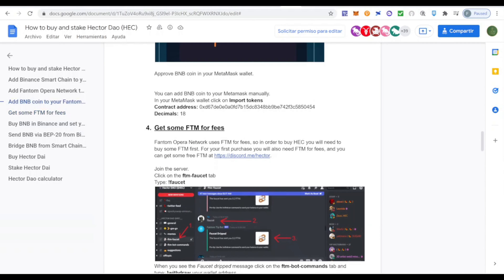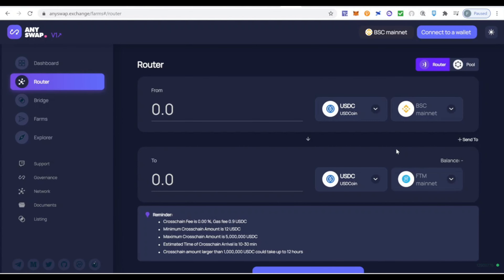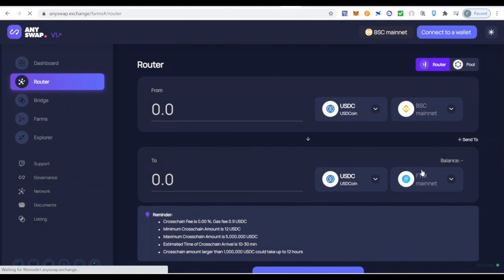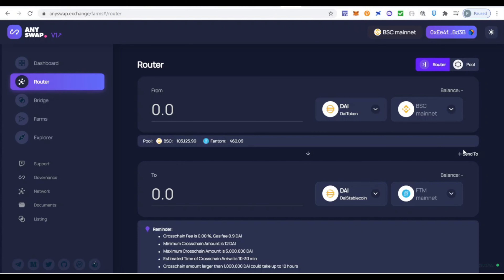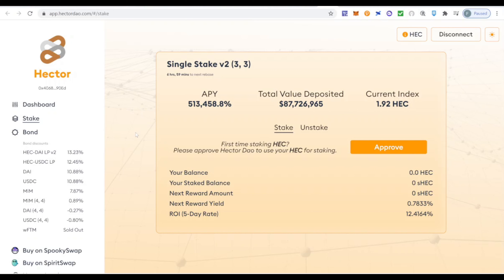I'll leave a link to this guide for everyone new to the Fantom ecosystem. Once you have gas fees, the next step is to send funds to your wallet to buy the HEC token. You can do it with any swap — it's very easy. Select the origin network; if you have USDC or any token on Binance or MetaMask, you can send them from Binance to Fantom. You can also send from Ethereum or the Matic network.